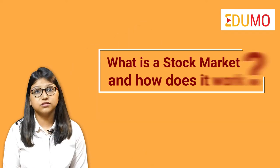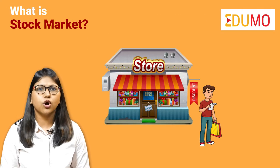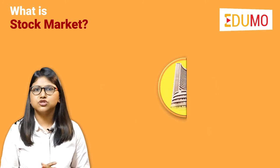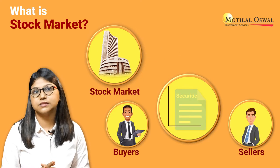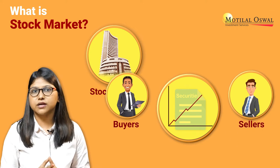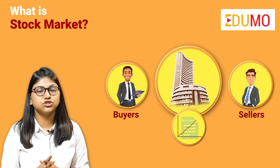Hi! In this video, we will understand what is a stock market and how does it work. Have you ever been to any supermarket or a local general store or to any marketplace to buy things? Stock markets are also like a marketplace where securities are bought and sold, wherein the prices are determined on the basis of market conditions. A share market is basically an exchange place where the buyers and sellers meet to buy and sell the shares of a company.